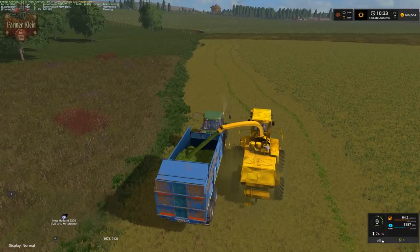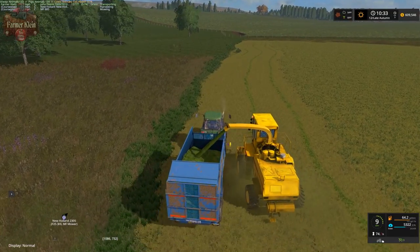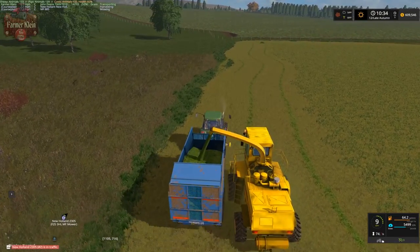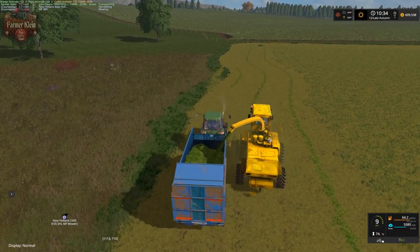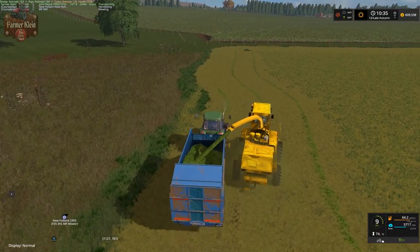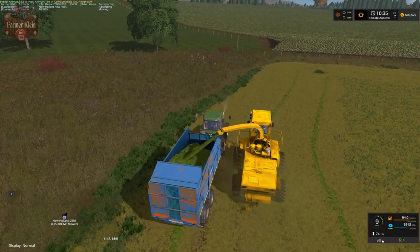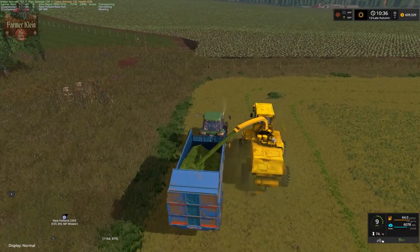We are going to be taking this grass over to our fermentation silos, just topping our silos and putting some more stock in there. We still have some from last year - we put some grass in the fermenters - but we just wanted to top them off and make sure we've got plenty of grass going forward.